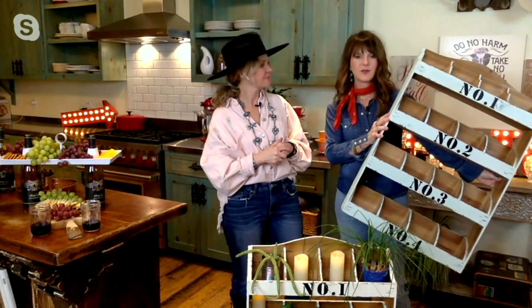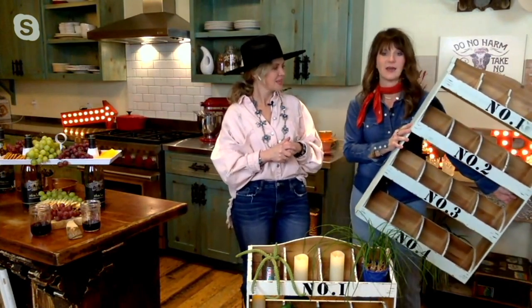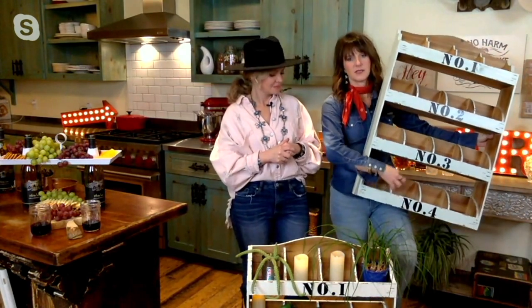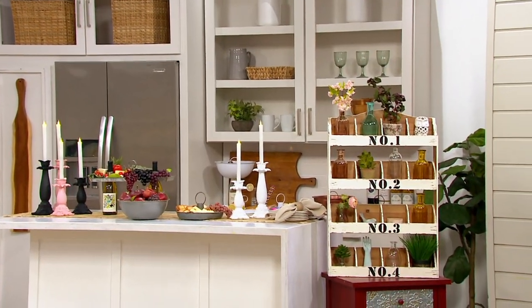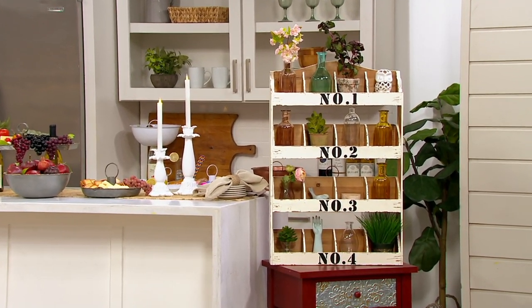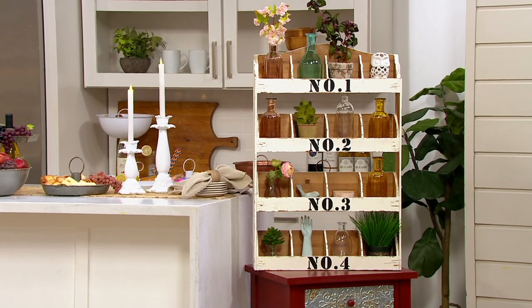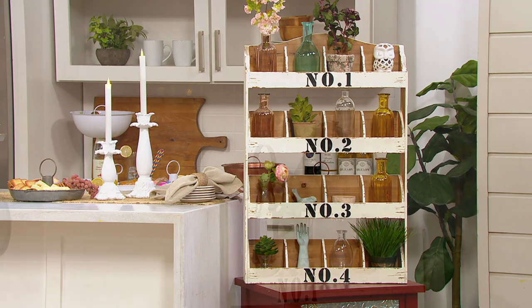It's many things. It looks really cute by a bathtub with washcloths rolled up in it, or for a coffee bar — I loved when we did that with all the little K-cups and pods. I think this is just one of the coolest things I've ever presented on QVC, to be honest, because this is where you get to let your creativity shine.